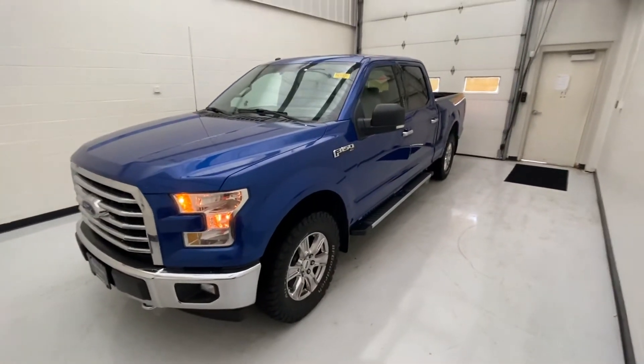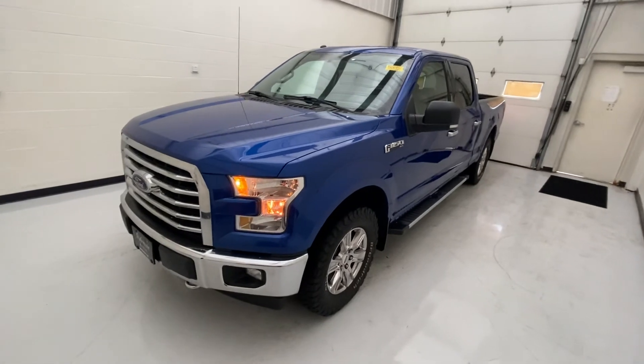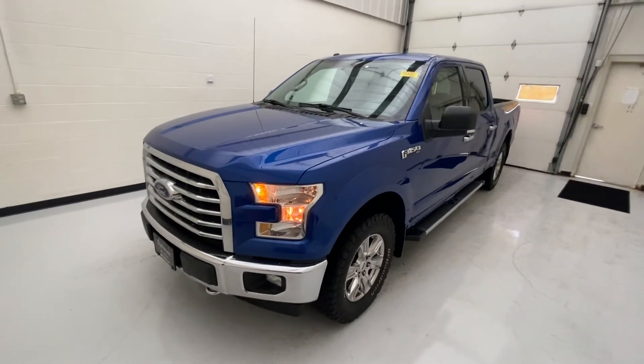If you guys have any questions about it, please contact us here at Steck Buick GMC at 419-784-5252. Thanks for watching.